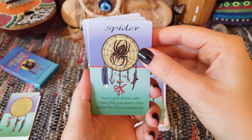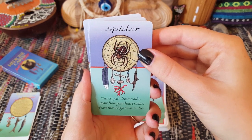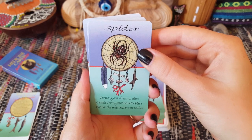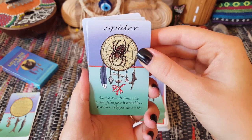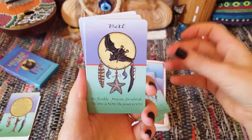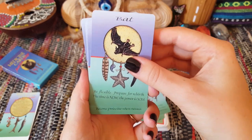Here is one of my stalker cards — I love Spider. It says: 'Dance your dreams alive, create from your heart's bliss, weave the web you want to live.' And it does just encompass all of those key parts of the message.